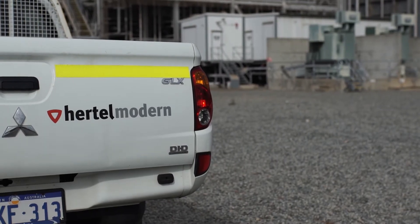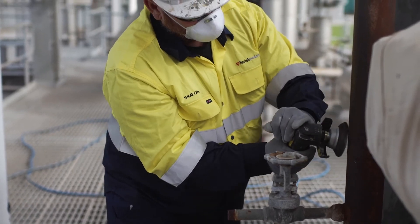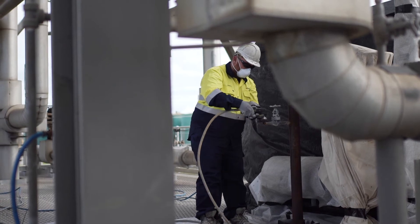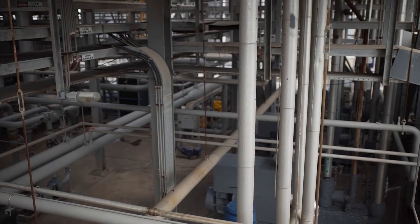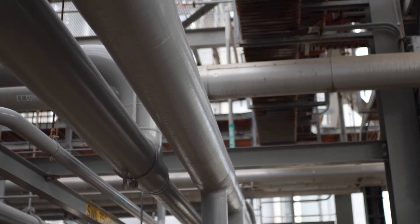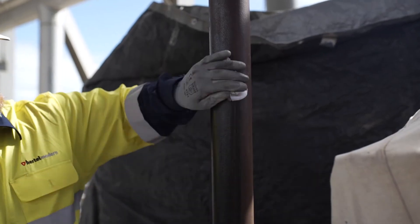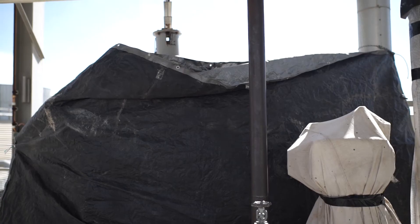Mighty CF greatly reduces preparation time and environmental hazards. Surface preparation only requires pressure washing, followed by light brushing or grinding to remove loose rust and surface contaminants. It can be applied directly to bare steel or over existing coatings. And because it can be applied without traditional abrasive blasting, coating with Mighty CF eliminates the need to encapsulate and clean up hazardous waste — a huge environmental breakthrough. The coating process also reduces noise and dust on site.